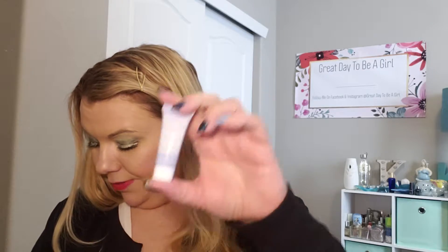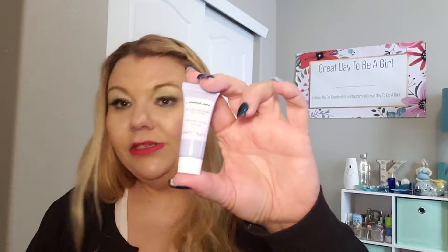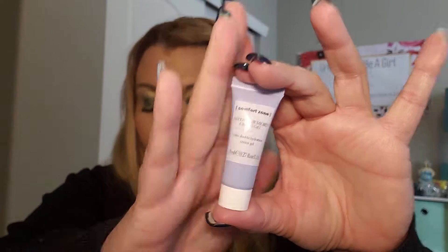This is Comfort Zone Hydra Memory Cream Gel, so this is just a moisturizer. I hate to say it, I'm not really impressed with Birch Box this month — not a good way to kick off the new year.